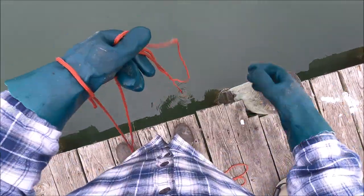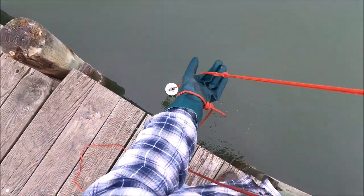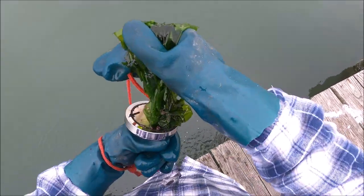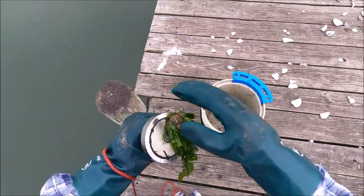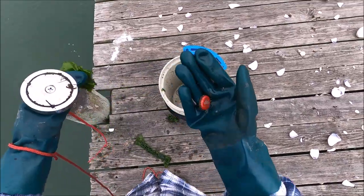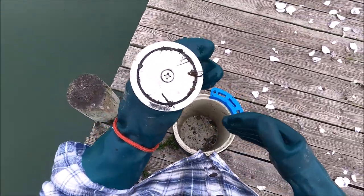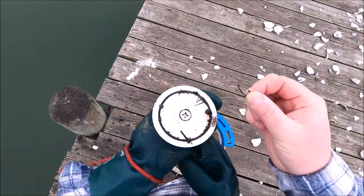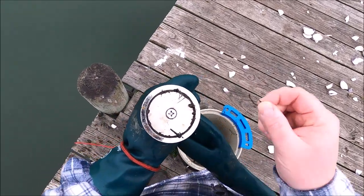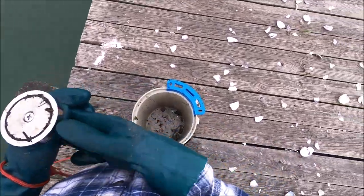Got something. Bottle cap — Budweiser. Small fishing hook, like ridiculously tiny. Use bigger hooks, people — you'll catch more. Those hooks are too small.